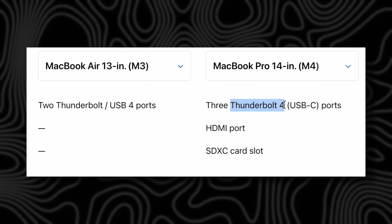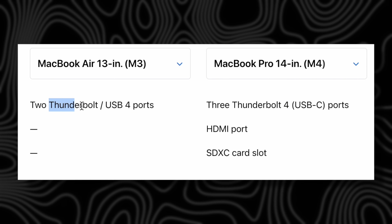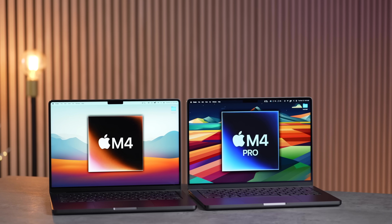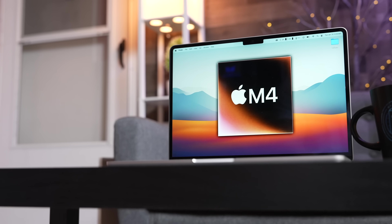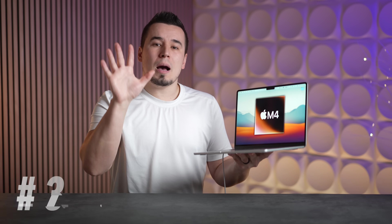We're also expected to get Thunderbolt 4 ports, whereas the current models only have USB 4 with Thunderbolt 3 support — so we're getting legit Thunderbolt 4. We're not getting Thunderbolt 5, as those are limited to the M4 Pro and above chips. Apple might also limit the color choices further, which could help with their margins.